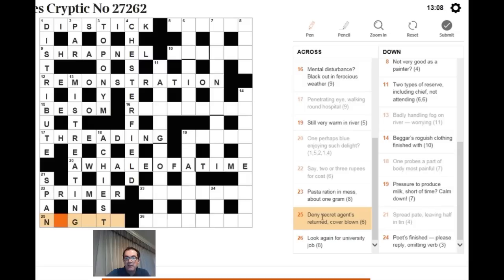For 'deny — secret agents return to cover blown': this is a hidden reversal clue. Looking inside SECRET AGENT, reversing those letters, and removing the outer letters — the cover — you can see N-E-G-A-T-E. NEGATE means deny. The answer is NEGATE.